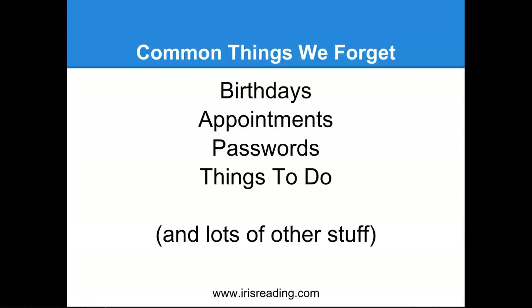I want to give you an idea of how I've been able to get a handle on birthdays, appointments, passwords, and things to do. By the way, this webinar is part of a memory improvement course that we've been running. There are a number of other webinars where we're going to be discussing other related topics, but in this webinar I want to focus on these things.